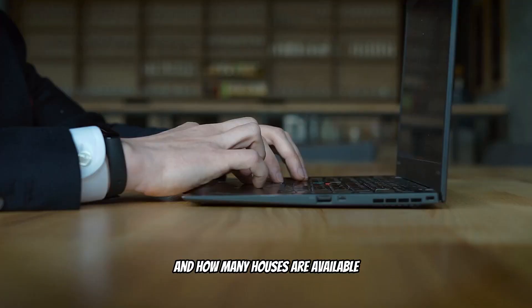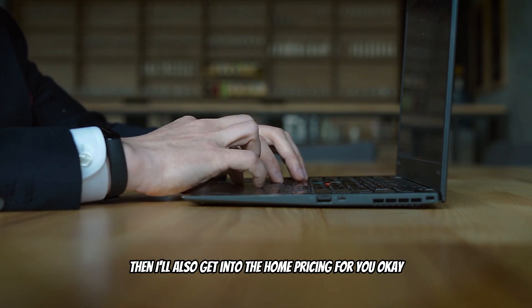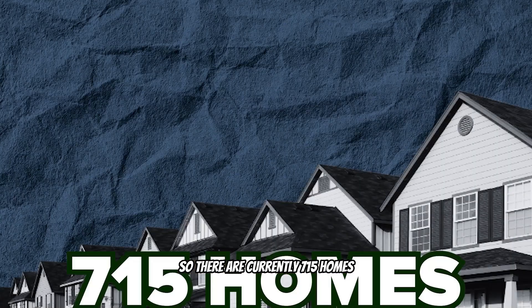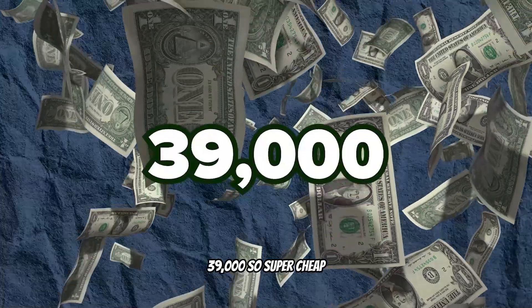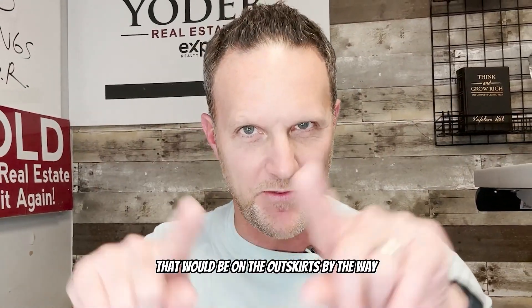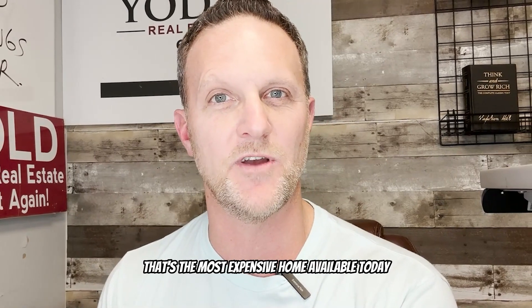Speaking of the city of Grand Rapids, let's talk about housing — how many homes are available and what the pricing looks like. There are currently 715 homes available in the Grand Rapids area, ranging from $39,000 on the outskirts all the way up to $2.6 million, which is the most expensive home available today.